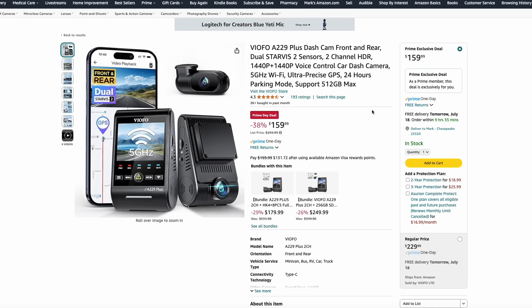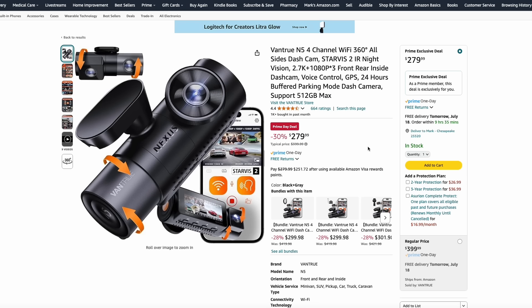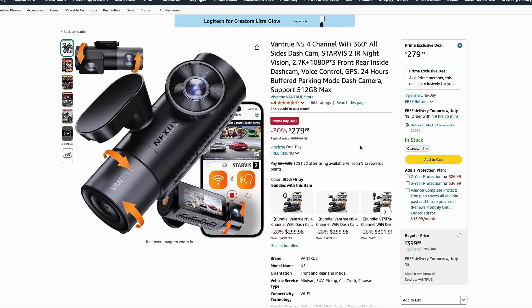Dashcams are also a great thing to pick up during this Prime Day sale. From Viofo, they have their A229 Plus dashcam with front and rear camera for $160. And from Vantrue, their N5 4-channel 360-degree dashcam for $280. Dashcams are really becoming an essential item to keep everybody safe and honest, so this is one of the best times to pick one up.